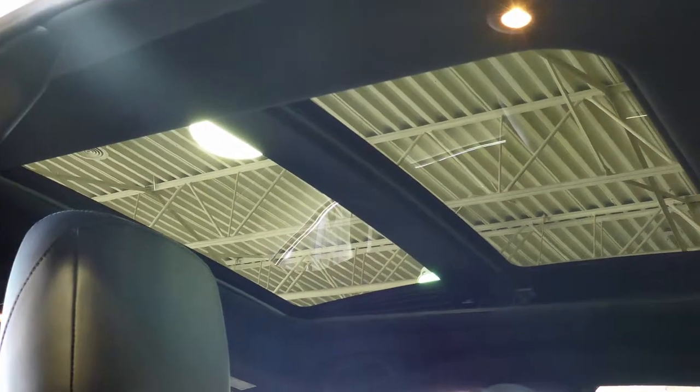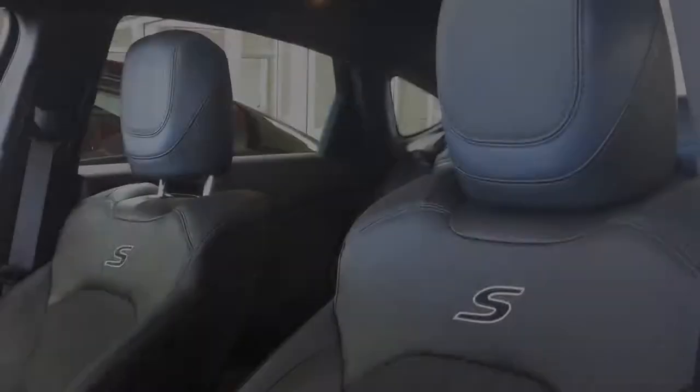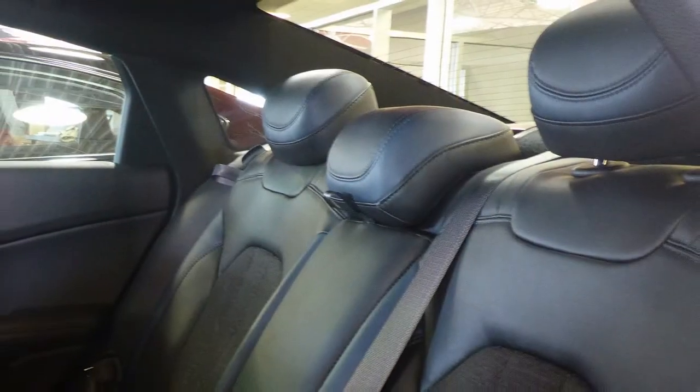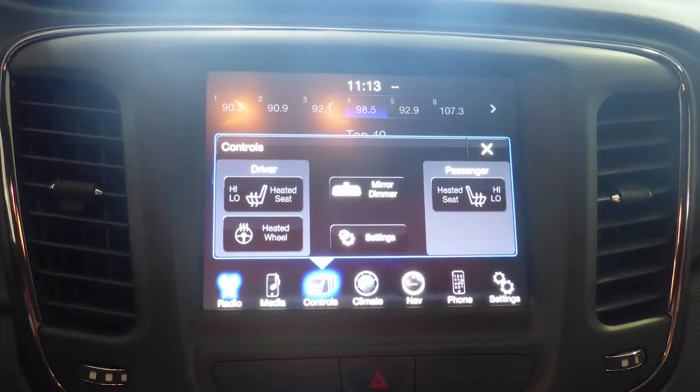A dual pane panoramic sunroof and a premium Alpine audio system with 9 amplified speakers. The interior features a cloth and leather combination seating with premium stitching and rear folding seats. As well, the front seats and steering wheel are heated.